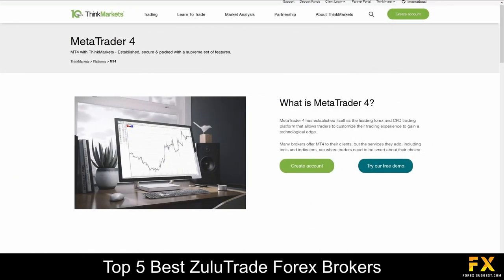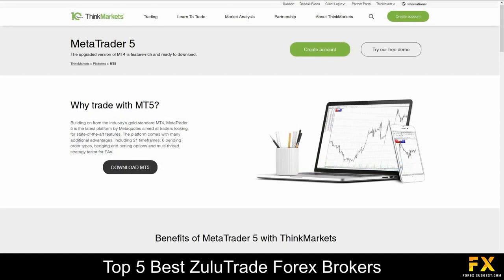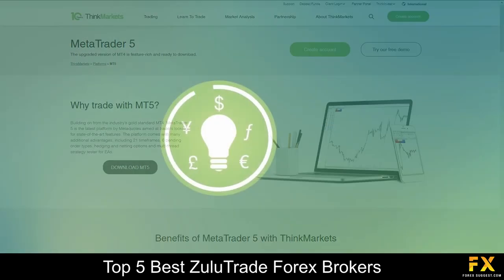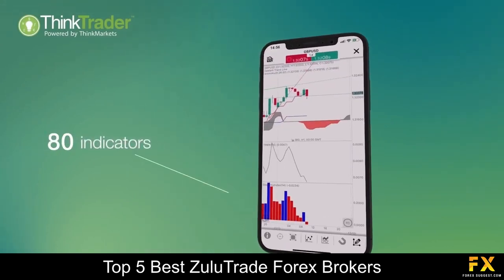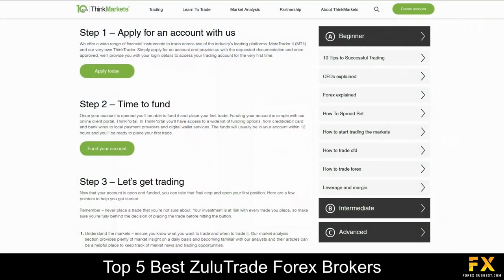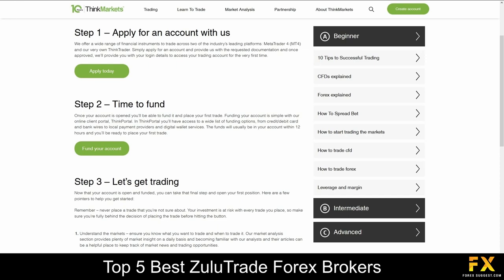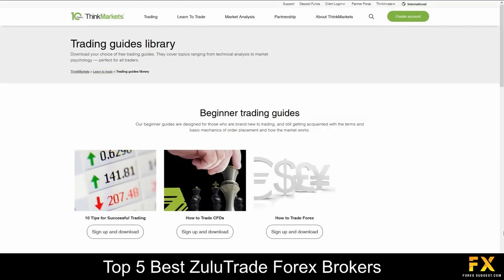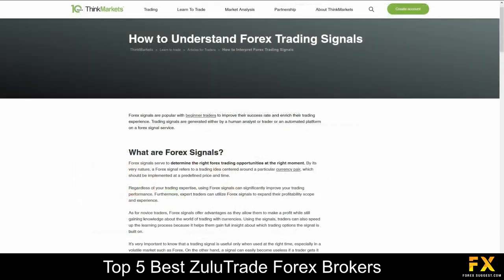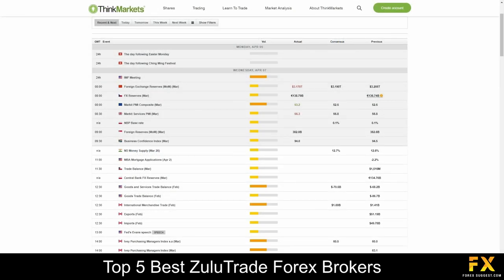Featured platforms for accounts are available on MetaTrader 4, MetaTrader 5 and their very own Think Trader, which is supported on Windows, iOS and Android operating systems. Think Markets also provides their very own Learning Center, which covers beginner, intermediate and advanced trading guides, a variety of written articles, market news and analysis panels, as well as their very own economic calendar, for you to browse through if you are searching for any additional educational content with Think Markets.